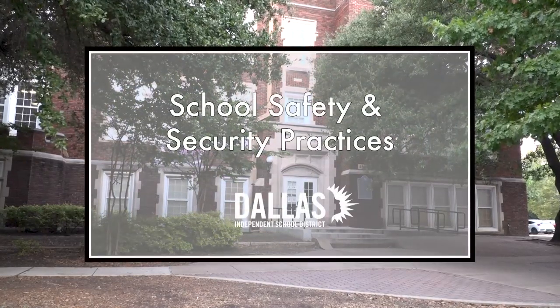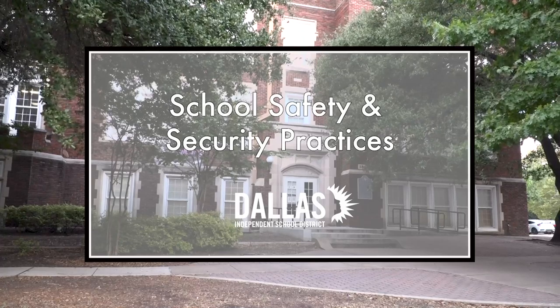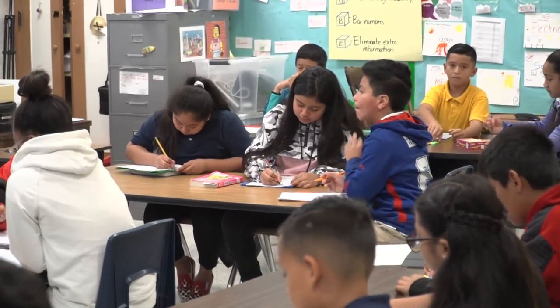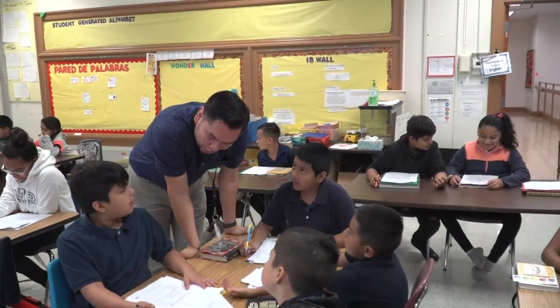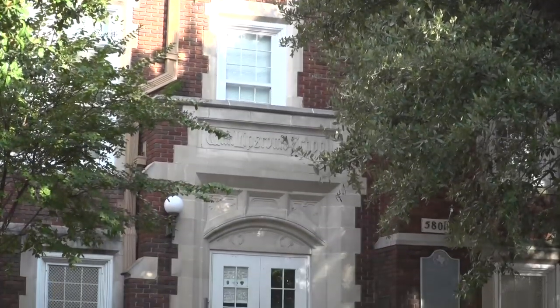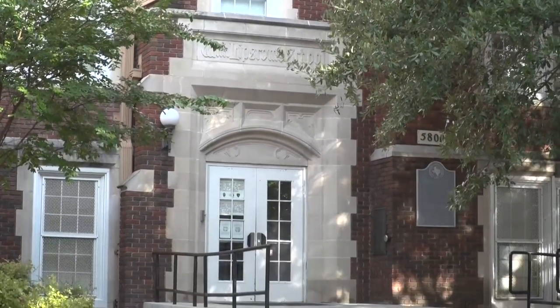School safety has become one of the leading discussions in education, and Dallas ISD is committed to the safety and well-being of all students, teachers, and staff. But how can you become better prepared in helping secure our schools and facilities? Today, we will review Dallas ISD's school safety protocols.